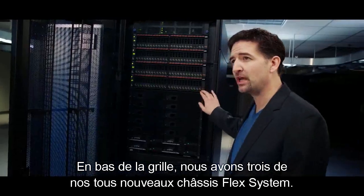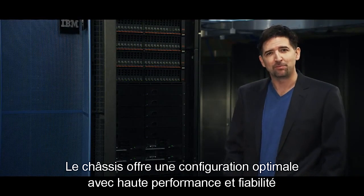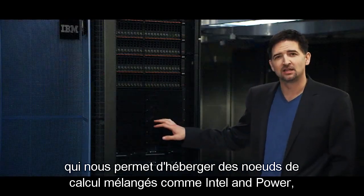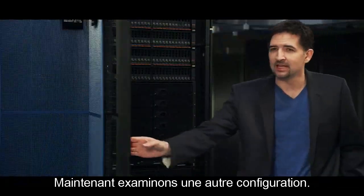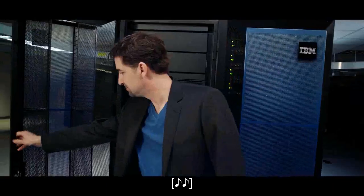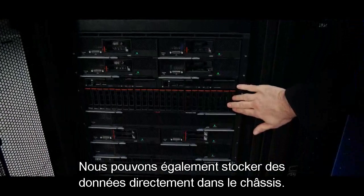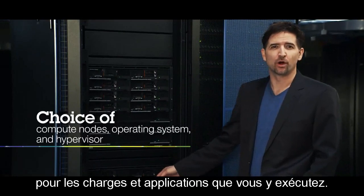At the bottom of the rack, we have three of our brand new flex system chassis. The chassis provides an optimal configuration with high performance and reliability for hosting the compute within the rack. The flex system chassis is the only modular chassis architecture that allows us to host mixed compute nodes like Intel and Power, storage, and expansion nodes all in one chassis. In this configuration, you can see that we have a mix of Intel and Power compute nodes within the chassis. We also can host storage directly within the chassis as well, so the flex system chassis provide the ability to optimize the system for the workloads that you're running on them.